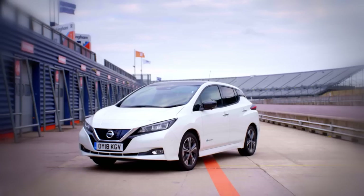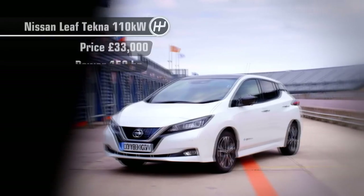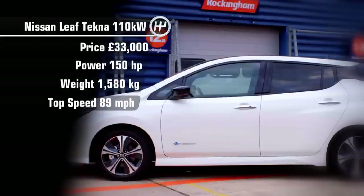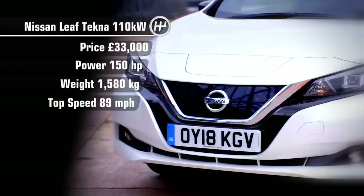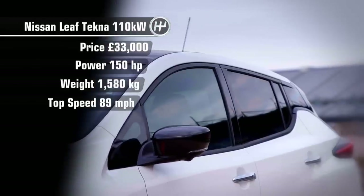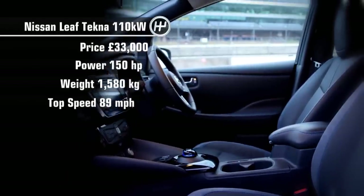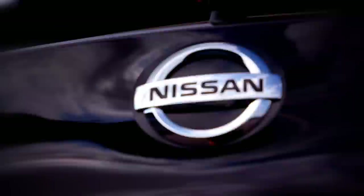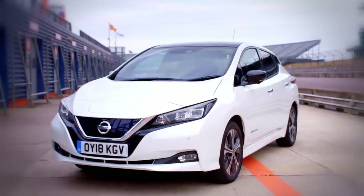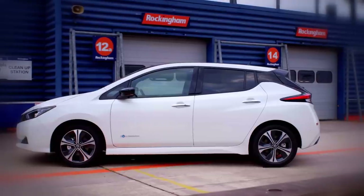This time the team tested the Nissan Leaf. The Leaf is the best-selling electric car in the world, and this second-generation model claims to have an improved range of up to 168 miles fully charged. At £33,000, it's not cheap for a compact hatchback, but if you do decide to buy one, the government will give you a £4,500 grant as an incentive to go green.